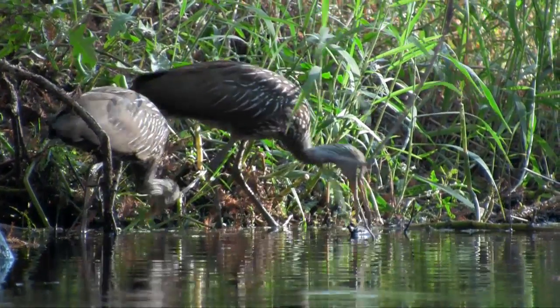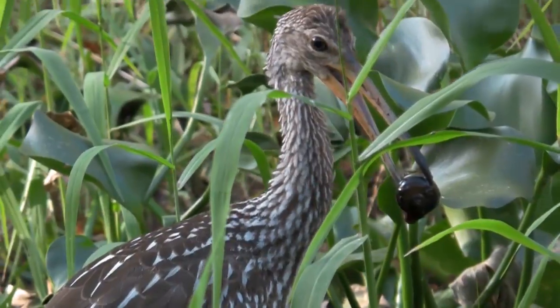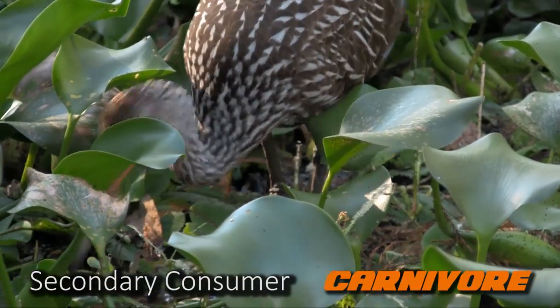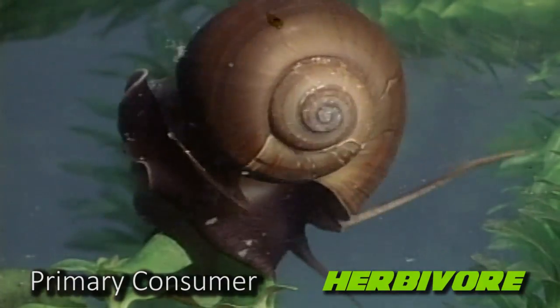Some of these animals can be quite picky. Like the limpkin, which feeds almost entirely on freshwater apple snails. This makes the limpkin a secondary consumer, or a carnivore. While the apple snail is a primary consumer, or herbivore, because it browses on aquatic plants.